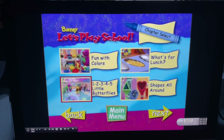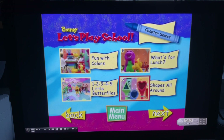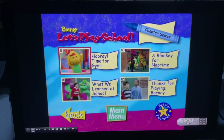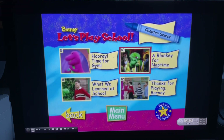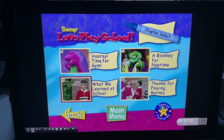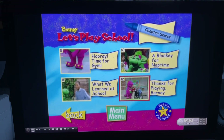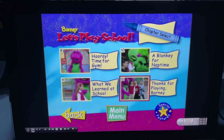One, two, three, four, five. Little butterflies. Shapes all around. Hooray. Time for gym. A blankie for nighttime. When we learned at school. And thanks for playing, Barney.